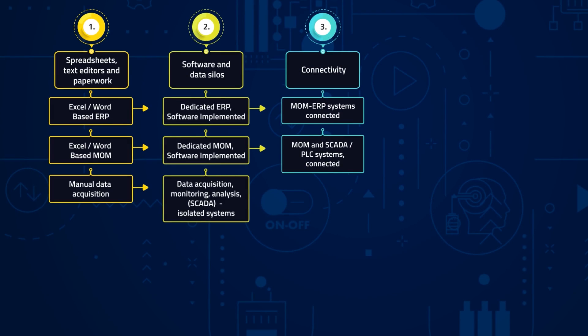Level 3 focuses on the connection of ERP, MOM, and SCADA PLC levels. This connectivity will increase the awareness of enterprise resource planning about the status and condition of manufacturing operations, such as possible delays due to breakdown or maintenance.